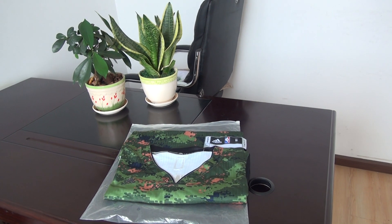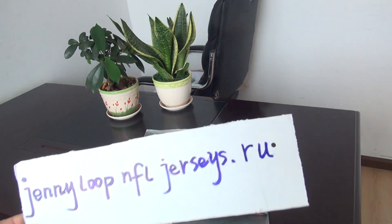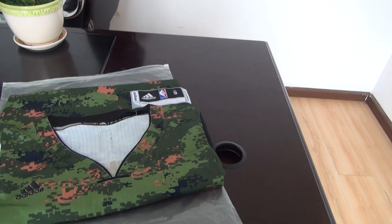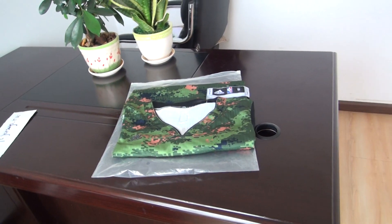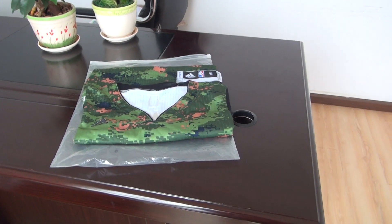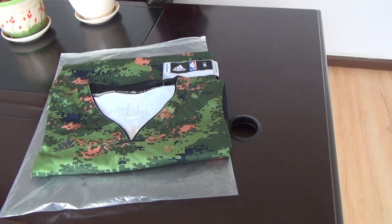Hello YouTube, this is Sandy Smith from JennyLoop. Today I will show you one short and one jersey. The first one is number 7 from Raptor's. It is a camouflage one.